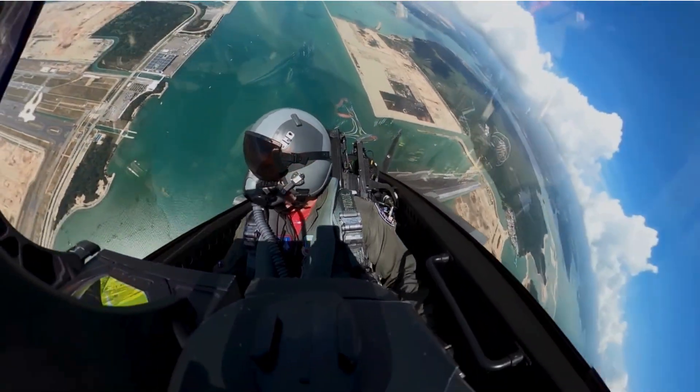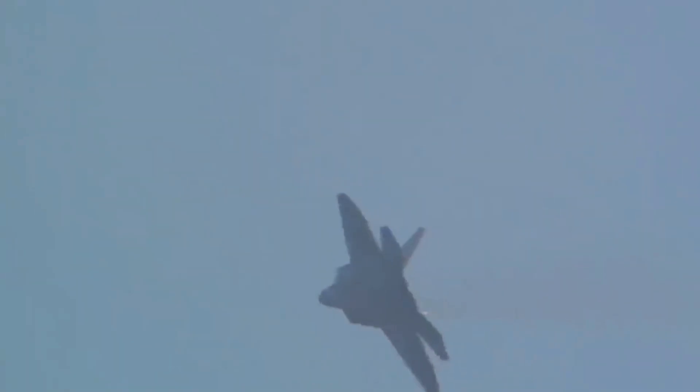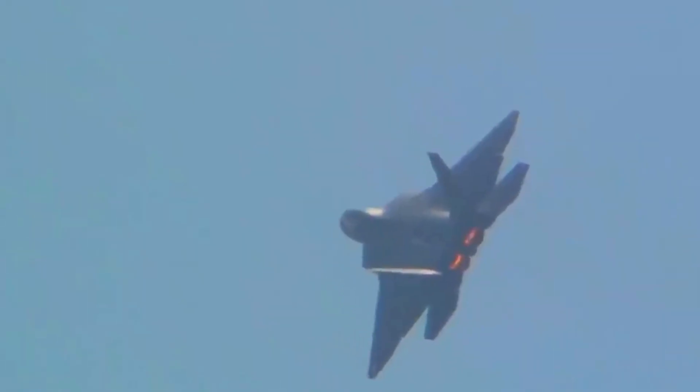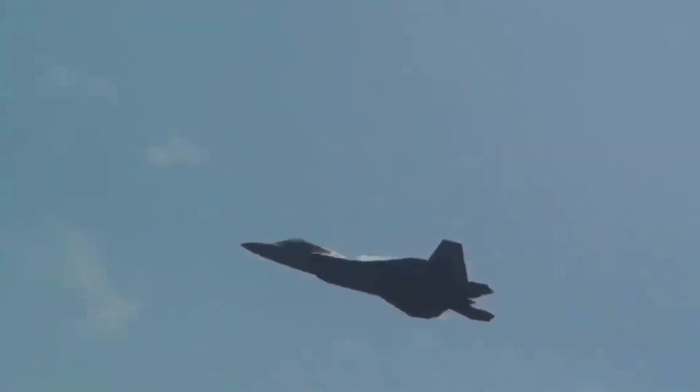5. Data link enhancements and multi-modal compatibility. Modernized data link systems allow the F-22 to share data in real time with other aircraft like the F-35, AWACS, and future drones. This supports joint all-domain command and control — JADC2 — efforts of the U.S. military.